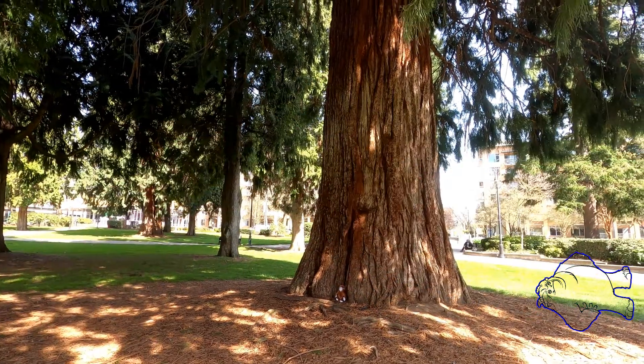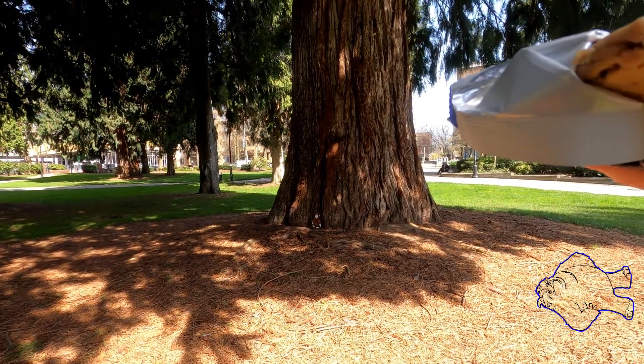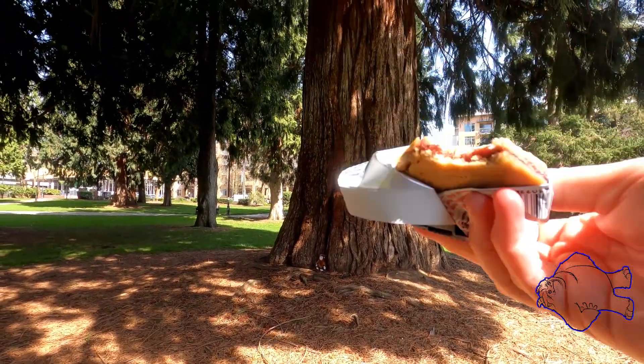Let's try it. You see Bigfoot in the video? Don't be scared.